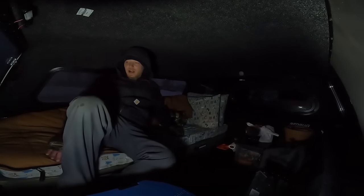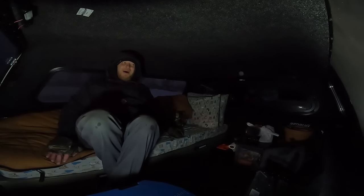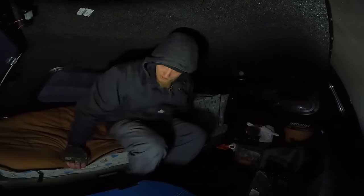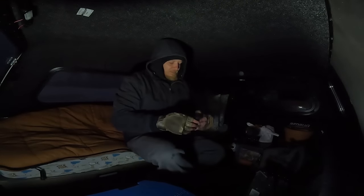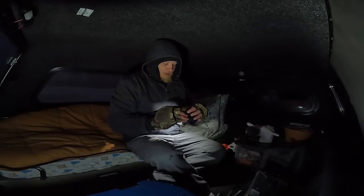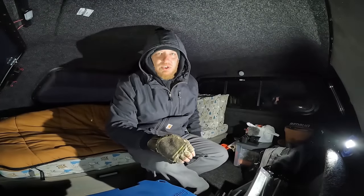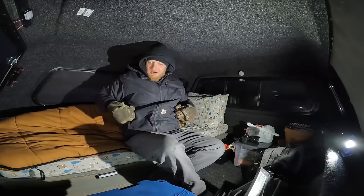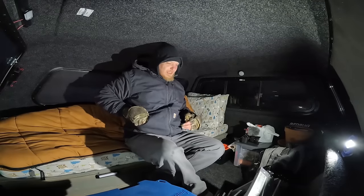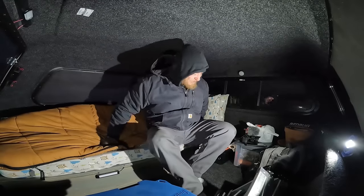It's getting cold out there — definitely cooled off as the sun went down and the street lights came on. You know what that means — you gotta get inside. And as you know from the title of the video, we're going to try something a little different tonight.